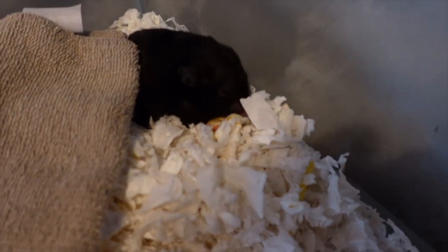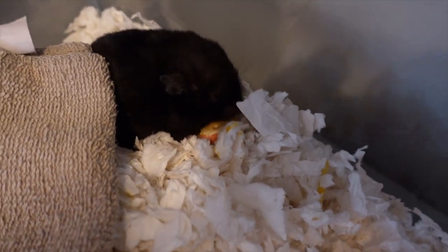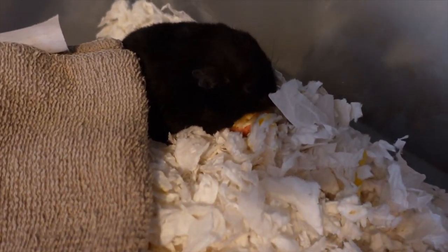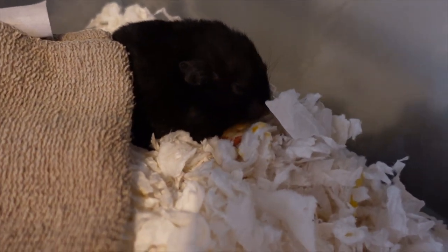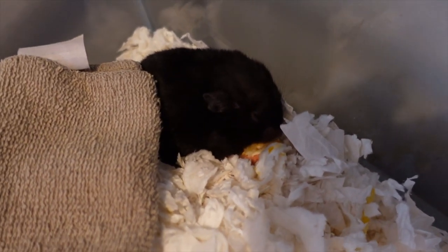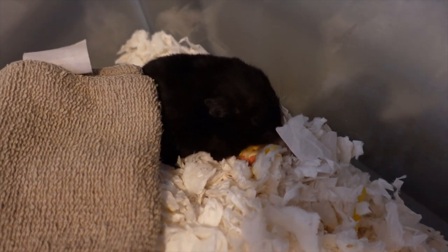Oh, I think I heard her nibbling — she has one of her little cracker snacks and that's what she's been munching on. I didn't even know she had that over there, so that's good. At least I know she's been eating something, because I didn't think she'd been eating anything.